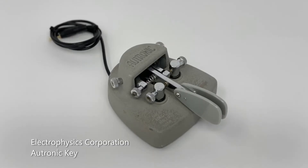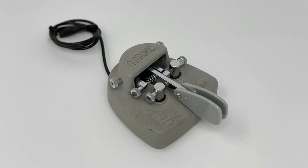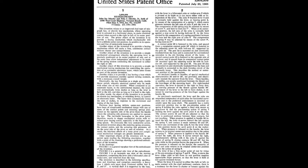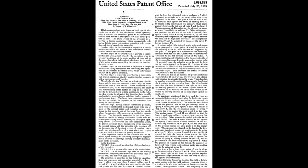Today's key is Electrophysics Corporation's Autronic Key. The Autronic Key was one of the first commercial keys designed from the ground up to be used with an electronic keyer.